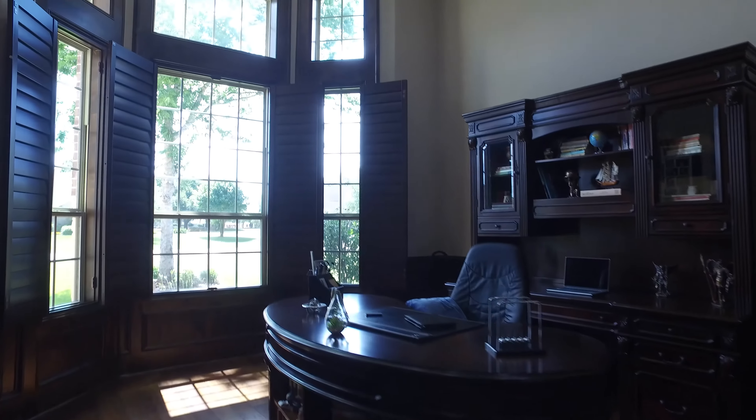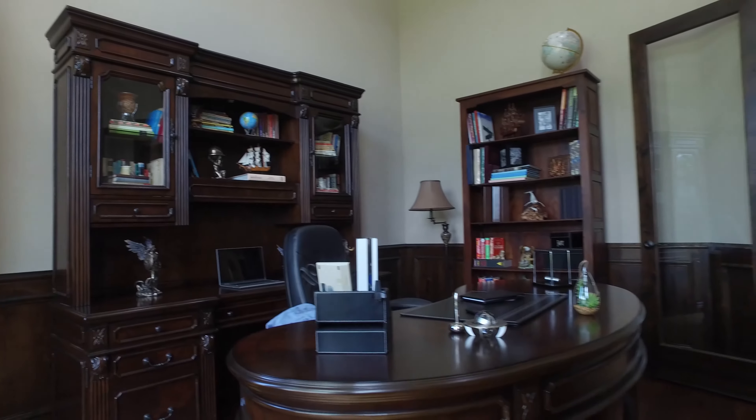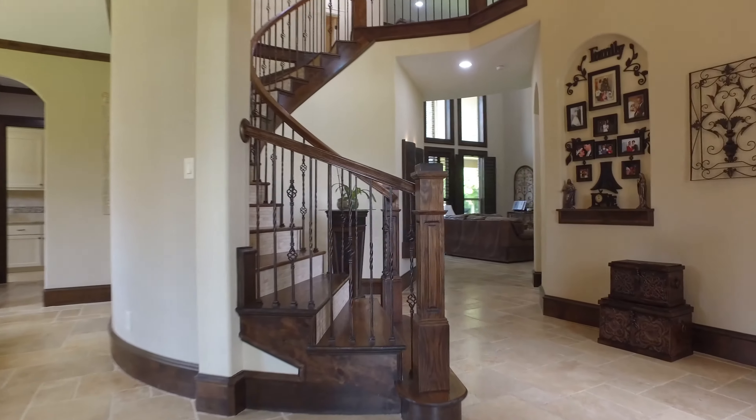Look at this beautiful study. Oh my goodness. From the windows to the wood paneling and the wainscoting and the gorgeous wood floors, it's just stunning.